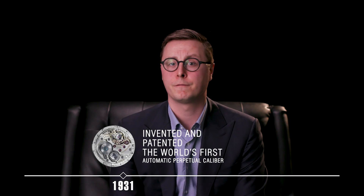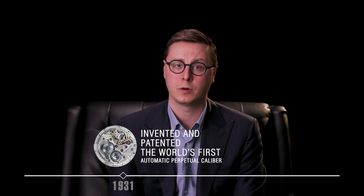In 1931, Rolex patented the first perpetual automatic caliber in a wristwatch. In 1945, Rolex introduced the Datejust, the first wristwatch to display the date. The 1950s saw the introduction of the Submariner, the Explorer, and the GMT Master — the first pilot's watch to indicate two different time zones — as well as the Milgauss, the first real anti-magnetic watch rated up to a thousand Gauss.